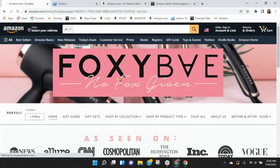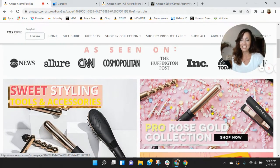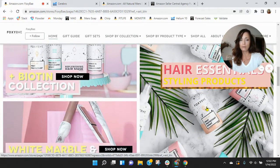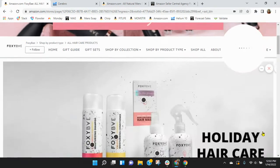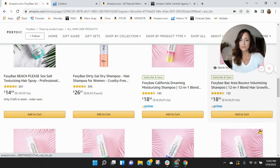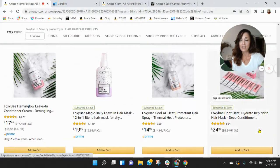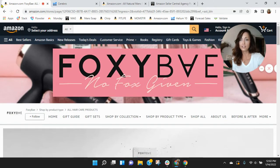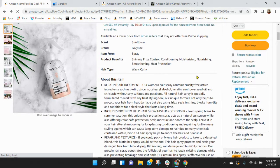Let's click through to your store — Foxy Bay, No Fox Given. I love that, and I like all the press you've received here. You've got your hair essentials, and here are your hair care items. You've got a lot of them and your brand is very clear — Foxy Bay, No Fox Given. Let's go back and see how you're branding yourself on your listing.